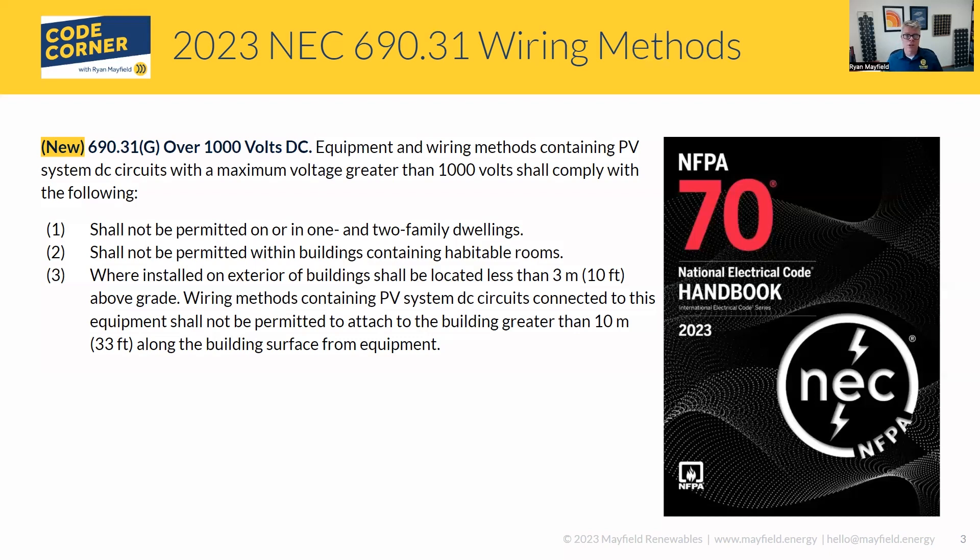Where we can install circuits greater than 1,000 volts is on the exterior of buildings, and they have to be located less than 10 feet above grade. We cannot have them run more than 10 meters or 33 feet along the building surface.